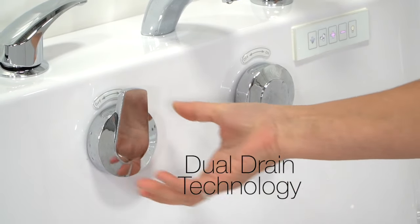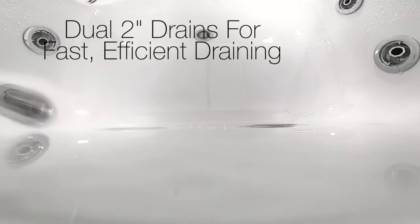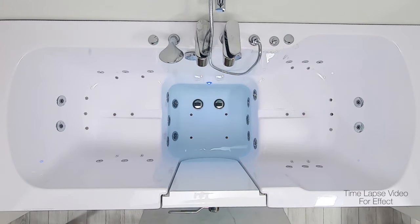Ella tubs have exclusive industry-leading dual drain technology. Dual two-inch, four-port drains provide fast, efficient drainage for your utmost comfort. Under ideal conditions, this tub will drain in roughly three minutes and 30 seconds.